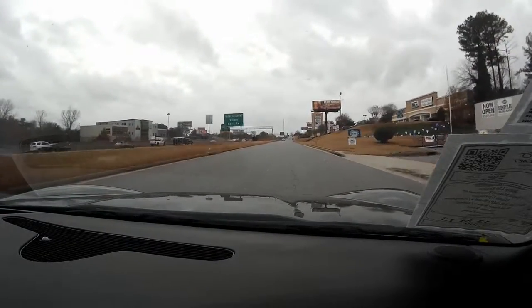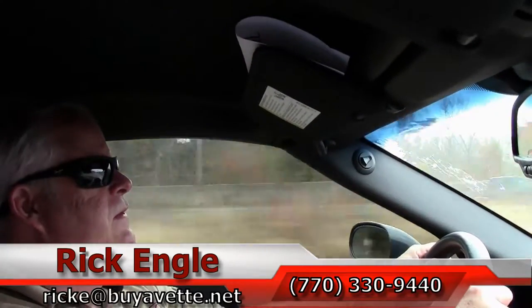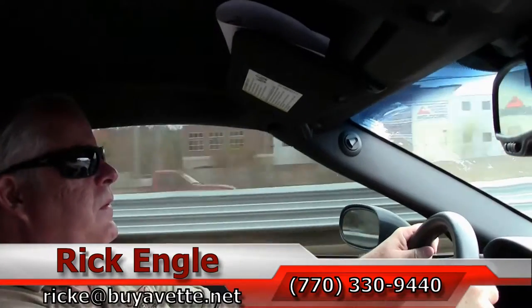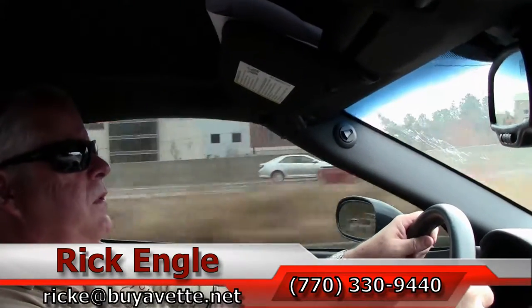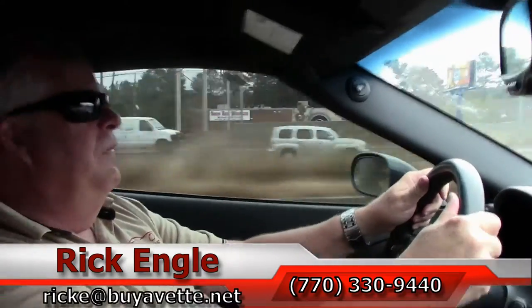Folks, if you'd like to come test drive this 60th Anniversary, or any of our cars, trucks, and SUVs, feel free to give me a call at 770-330-9440, or you can email me at rike@biovet.net.